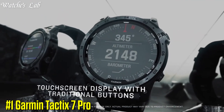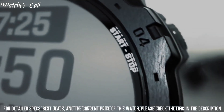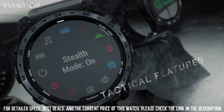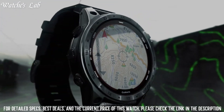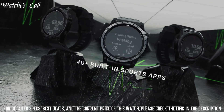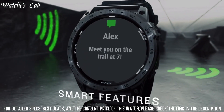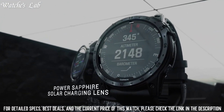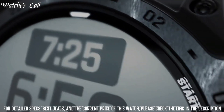1. Garmin Tactix 7 Pro — a rugged, military-inspired design featuring an always-on 1.4-inch solar-powered display, a black DLC-coated steel bezel, a black PVD-coated steel rear cover, and a new LED flashlight sapphire lens with traditional button controls and a touchscreen display. Specialized tactical features include jumpmaster mode, waypoint projection, stealth mode, dual-position format, preloaded tactical activity, and a kill switch to erase user data and location.